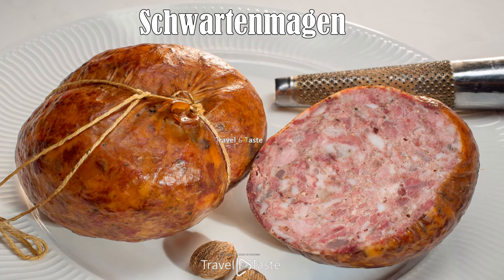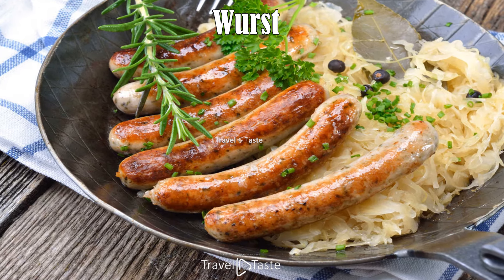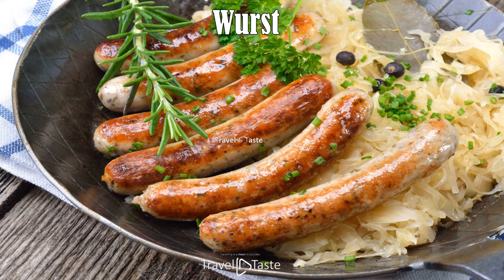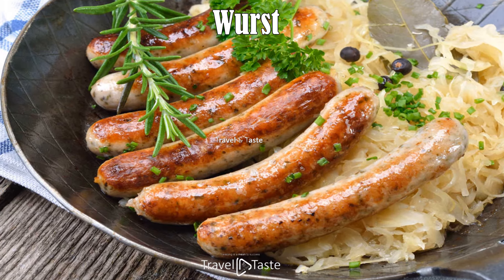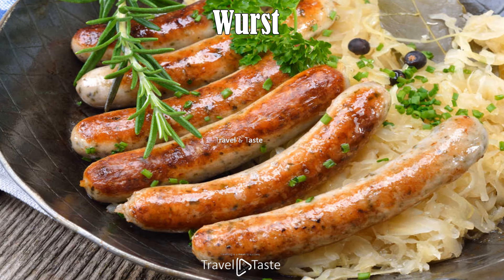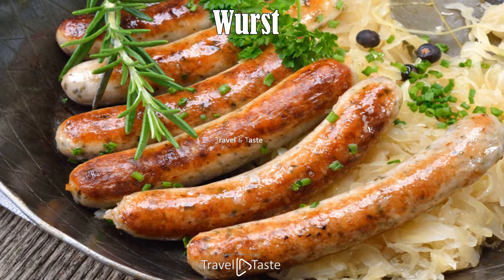Wurst: Wurst is a great snack that is often accompanied by sauerkraut. It takes its roots from German cuisine, but this hot and tasty sausage is worth trying in Liechtenstein. You can enjoy it in a sandwich or on its own — either way it is delicious.